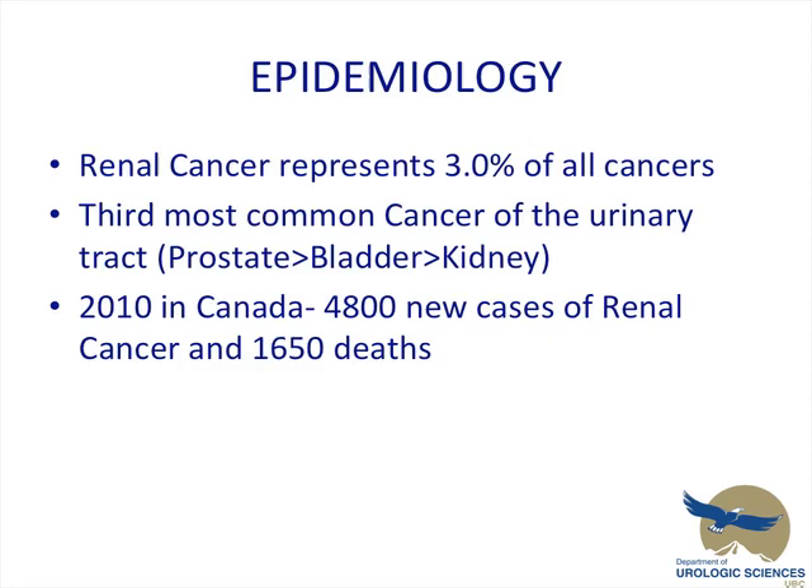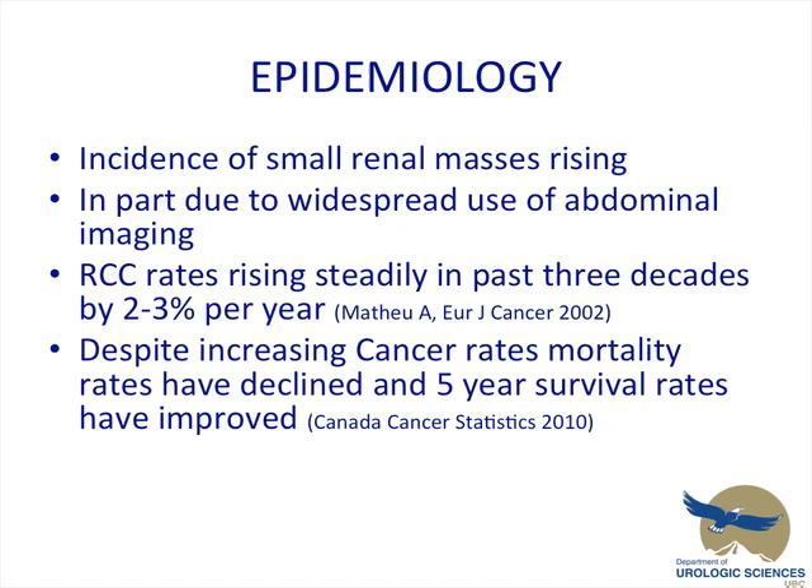A quick few slides about the epidemiology. Renal cancer represents 3% of all cancers. It's the third most common cancer of the urinary tract — prostate, bladder, kidney. In 2010, there were 4,800 new cases of renal cancer and 1,650 deaths attributed to it. We all know that the incidence of these small renal masses is rising, in part due to the widespread use of abdominal imaging. Reports indicate that RCC detection rates have been rising steadily over the past three decades, at some saying 2-3% per year.